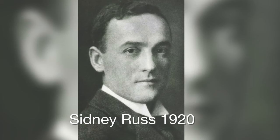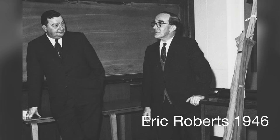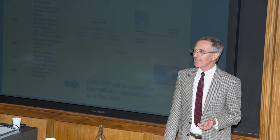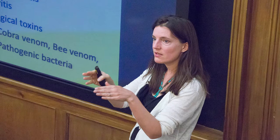The original chair was held by Sidney Russ in 1920, followed by Eric Roberts and then James Tate. After James Tate came John Clifton, then Roger Aldidge, and then myself in 2011. When I took over the Joel chair in 2011, I instigated a series of lectures which we've called the Joel lectures, and those have taken place on an annual basis.